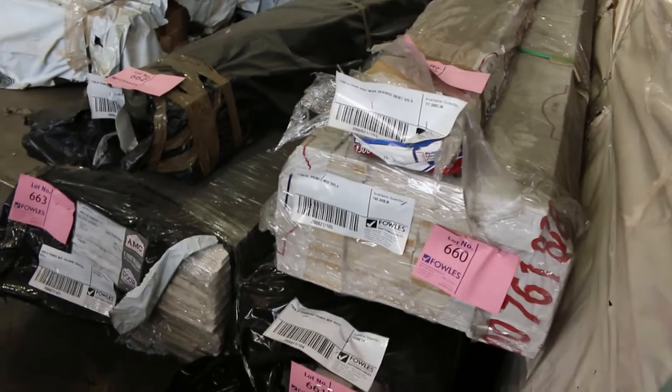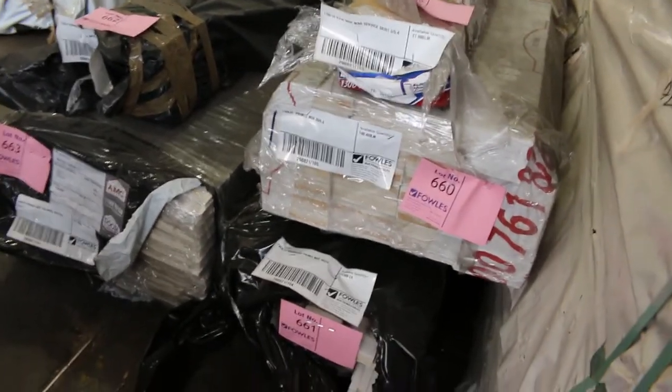Just over here, some more clearance stuff — bit of primed MDF, etc. So all in all, got a great auction for you this week. Don't forget, must have your bids in by 10 a.m. Thanks very much for watching — cheers!